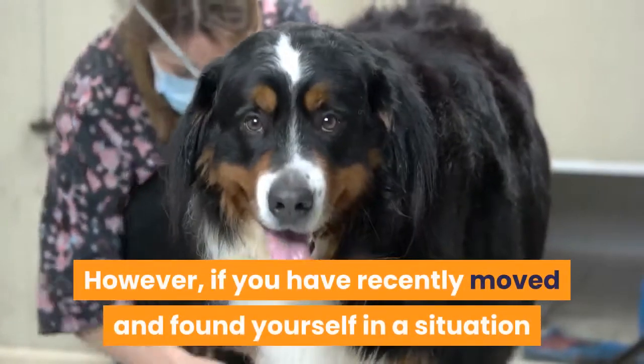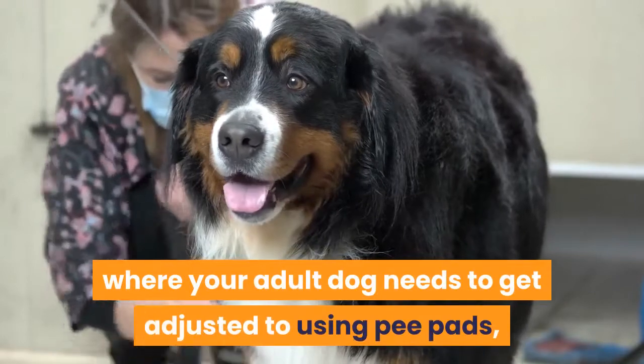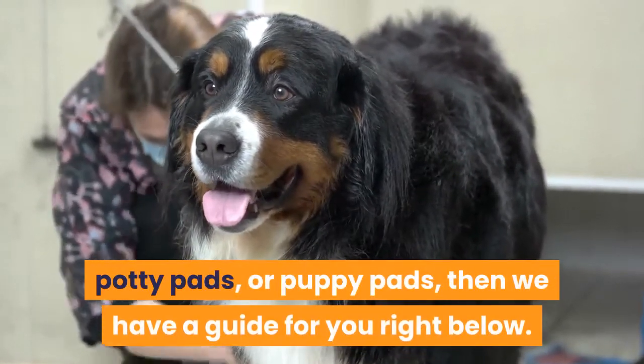However, if you have recently moved and found yourself in a situation where your adult dog needs to get adjusted to using pee pads, potty pads, or puppy pads, then we have a guide for you right below.